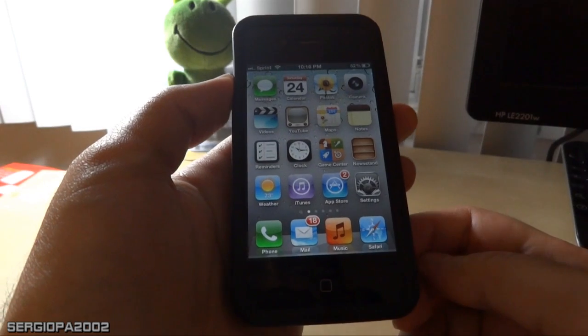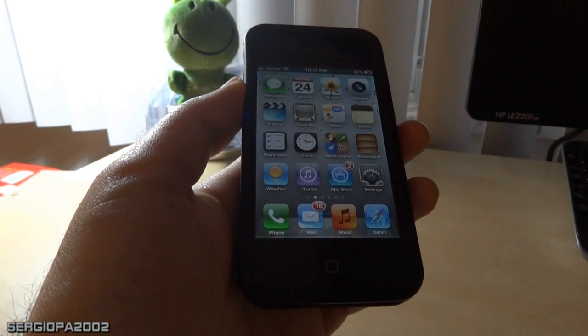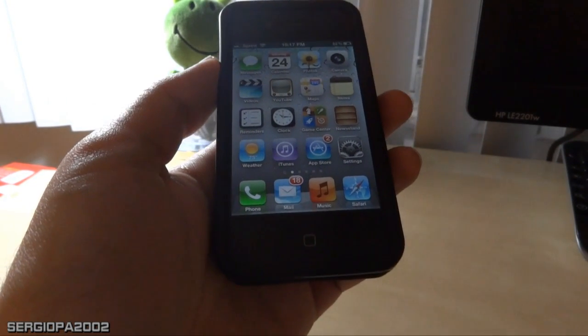Hello and welcome to this new video. Today it's been about a week and a half since I updated to the new iOS 5.1.